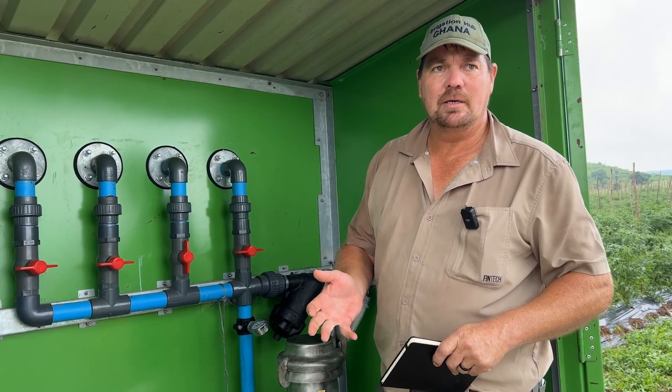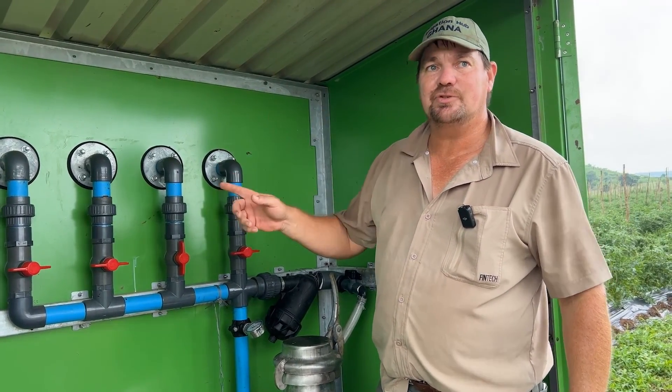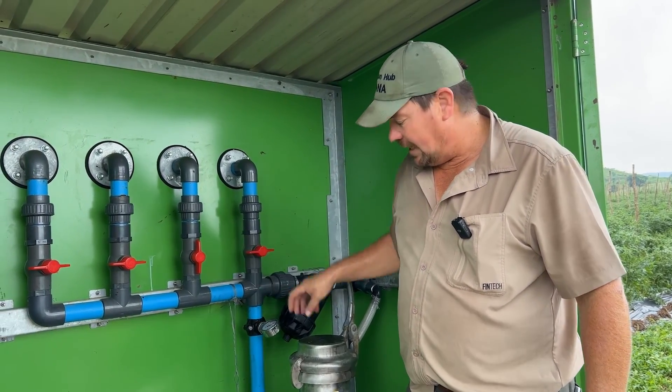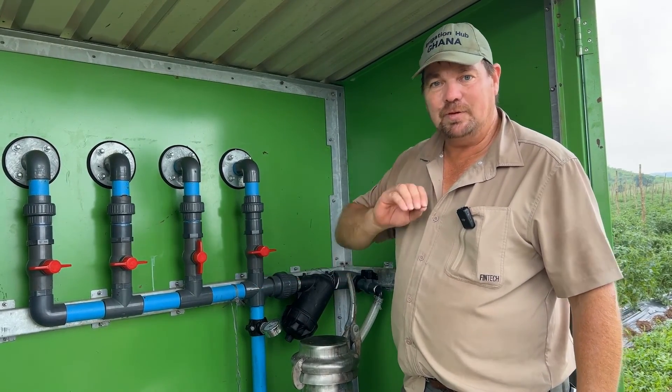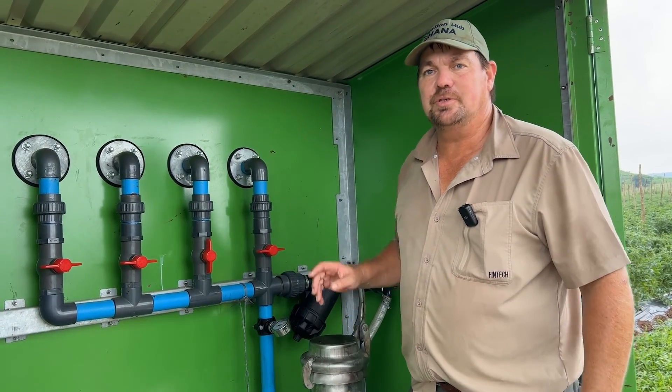We use one liter per hour drip lines, which are compensated drip lines. Each and every dripper gives exactly the same amount of water and fertilizer. The non-compensated drip doesn't give equal amounts of water and fertilizer, which is why we use the compensated drip.